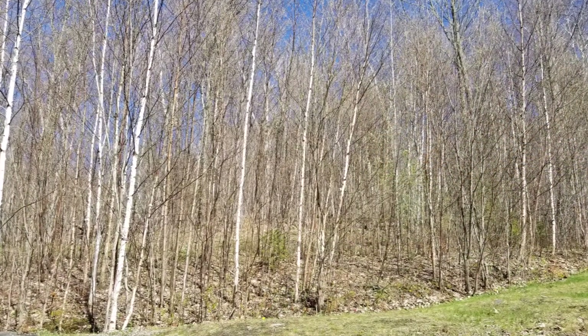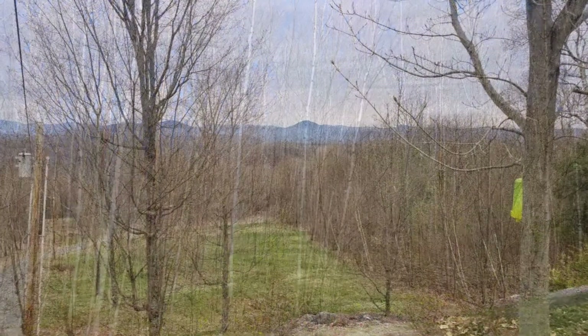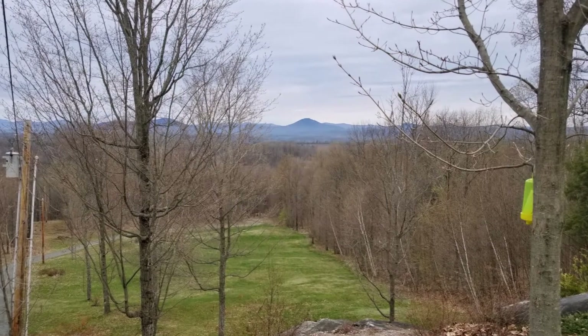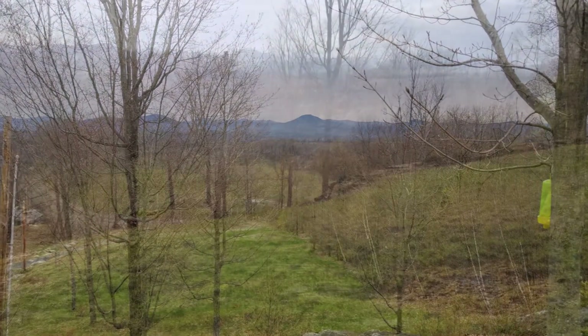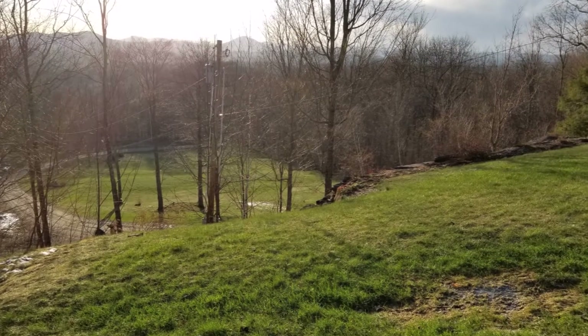The manor grounds are heavily wooded, with a large clearing west of the house. The owners are considering different uses for the clearing, including a greenhouse, gazebo, and possibly other outbuildings.